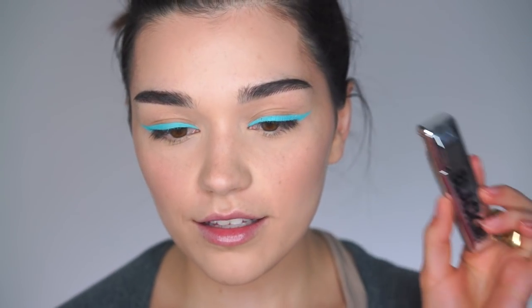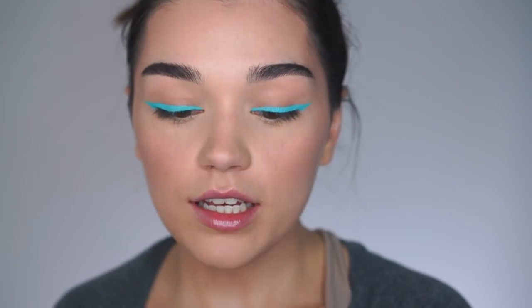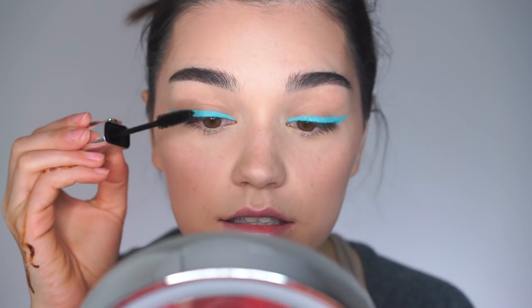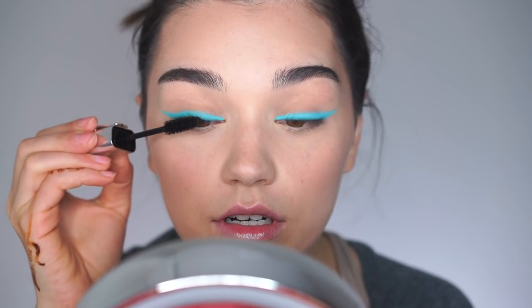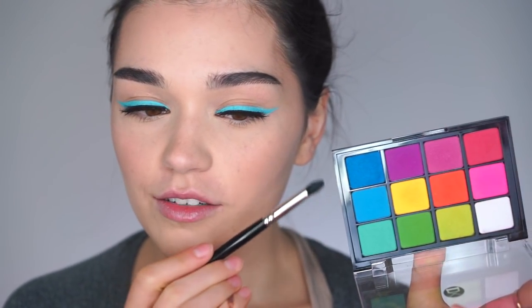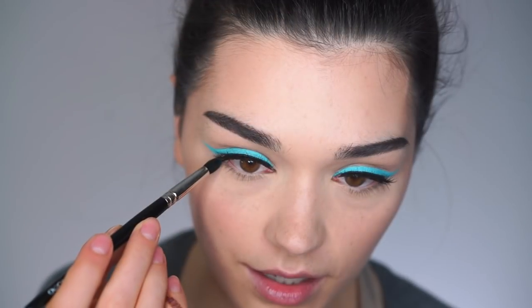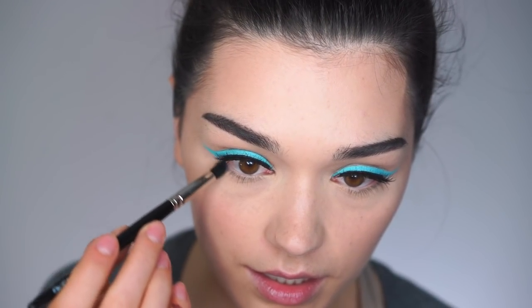Now I will add a little bit of mascara — my 16 Brand black mascara, which I really like. After that I'll apply some polish. Now let's do something a little bit more fun underneath my eyes — I'll use this blue color from the Viseart Brights palette and place it right here.